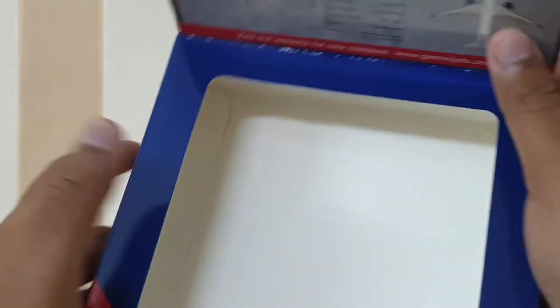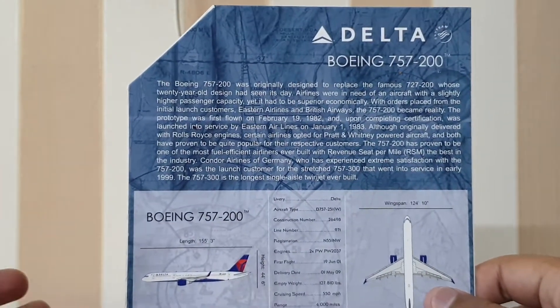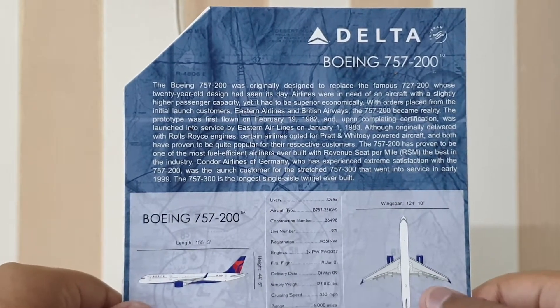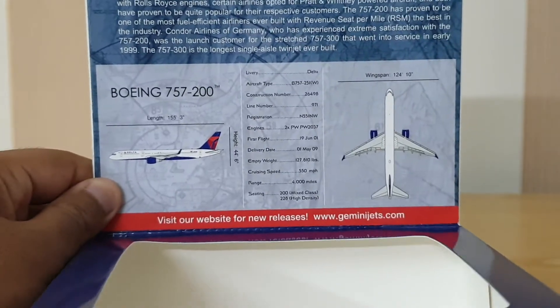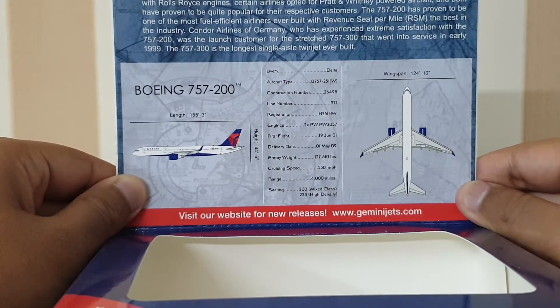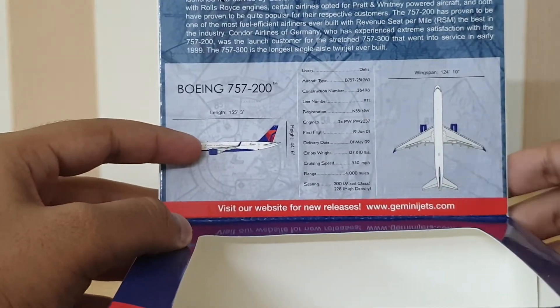Inside, I've kept the tray empty here, but it's the standard Gemini Jets tray — they're all the same, except for size of course. On the insert, we have some information about the 757, and then more details about this particular aircraft: delivery date, aircraft type, construction number, line number, registration, and so on. And once again, the Gemini Jets website.